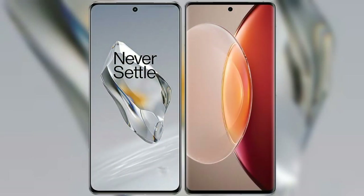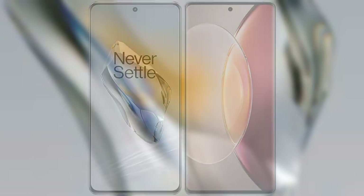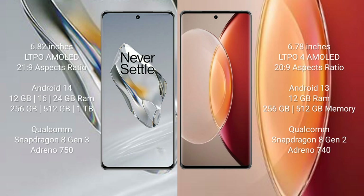We will compare the new OnePlus 12 with the Vivo X90 Pro+. The OnePlus 12 comes with a 6.82-inch LTPO AMOLED display with a score of 21s to 9. The Vivo X90 Pro+ comes with a 6.78-inch LTPO4 AMOLED display with a score of 20s to 9.